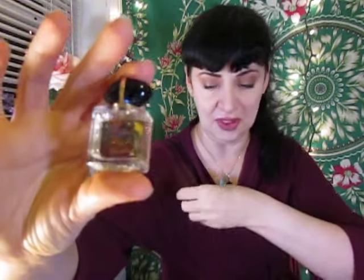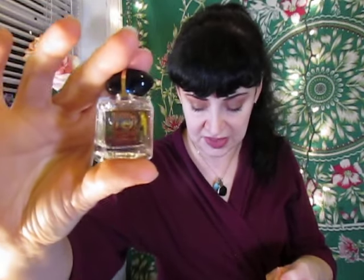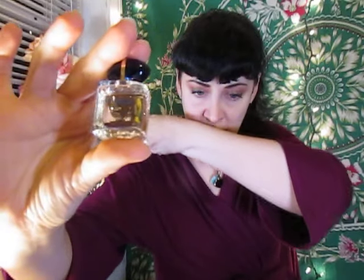Tuberose is a really interesting note to me. It was specifically hybridized for perfume making — it is a flower that was not found in nature. They essentially figured out how to create a flower that had a really nice smell specifically to use for perfume. That's the story of the tuberose more or less in a nutshell. But this is definitely a strong white floral.